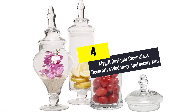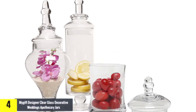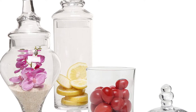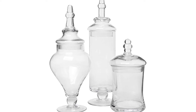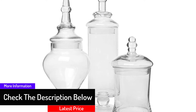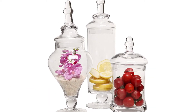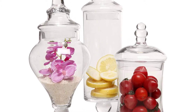Moving on, at number four we have the MyGift Designer Clear Glass Decorative Wedding Apothecary Jars. MyGift is a company that has specialized in making great items, and their apothecary jars are made with a great design and are also affordable. You can decorate any place with these apothecary jars. They come in a set of three with different sizes and designs. They can be used to display items such as cotton balls, bath salts, sponges, and other bathroom requirements, as well as food items like candy, pasta, rice, and other dried foods. They come with a removable lid that has a wide opening for easy access.